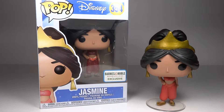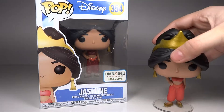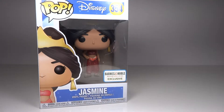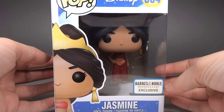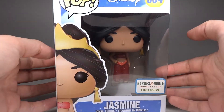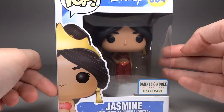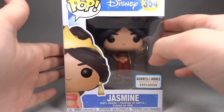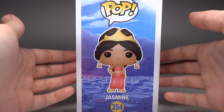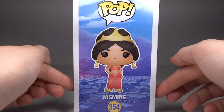So I have Jasmine displayed right here as the normal standard one you would get with just the plain red outfit, and then in the box, of course, is my exclusive. The boxes are pretty much identical except for the only major difference being the Barnes & Noble exclusive sticker on the side. Other than that, you have the art of Jasmine, like on most pops, along with the pop logo, the Disney logo, and the number of the pop on the side. We have Jasmine in the pose.